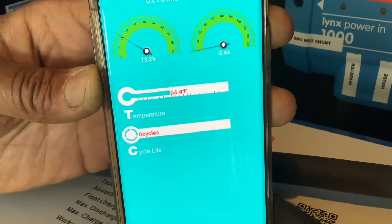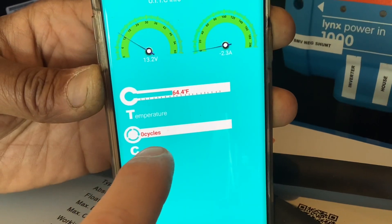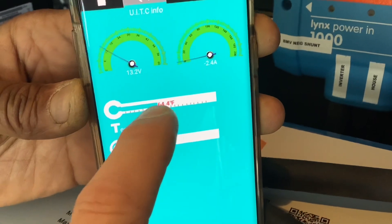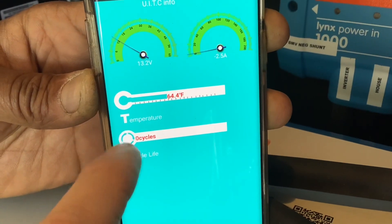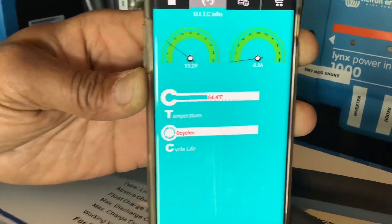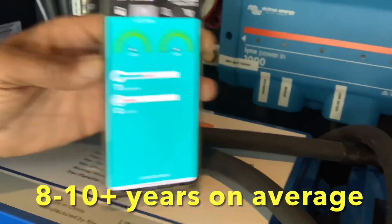If you look at this screen on the app it'll tell you a few different things: your battery voltage, amps going in or out of this particular battery, the temperature of the inside of the battery, and how many cycles total are on this battery. These batteries will last three to five thousand cycles no problem.